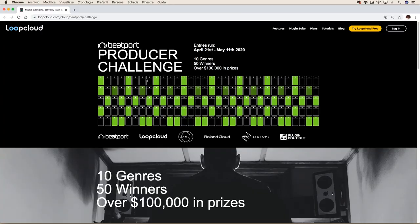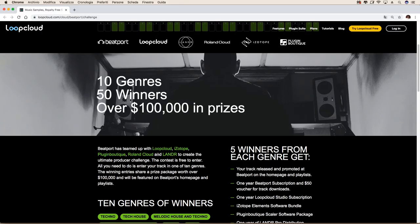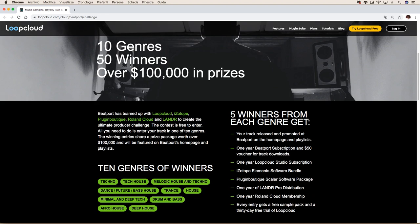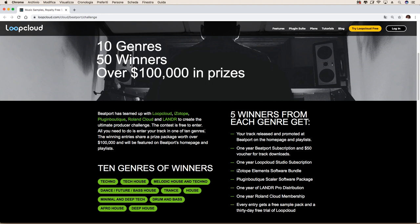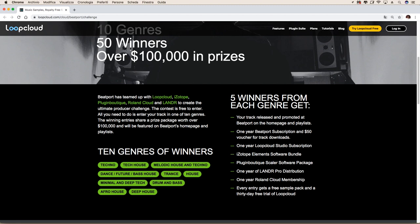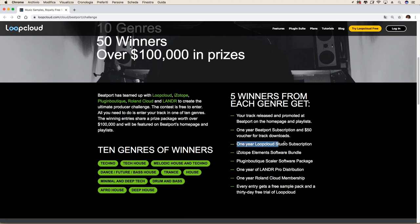This video happens to be at the right time of the year because Beatport just teamed up with LoopCloud, iZotope, PluginBoutique, RolandCloud, and Lander to create the Beatport Producer Challenge — a contest in which you just have to make a track submitted to one of ten genres selected by Beatport. We have house, minimal and deep tech, and tech house, so we're fully covered. They will pick five winners from each genre and among the prizes, you will have your track released and promoted on Beatport and one year LoopCloud Studio subscription.